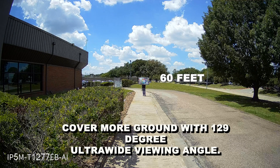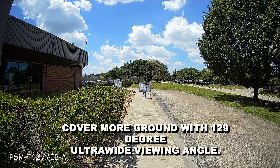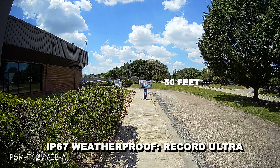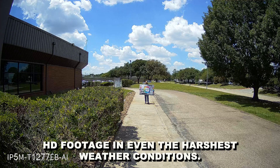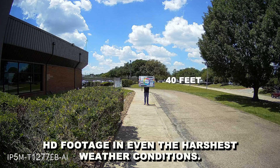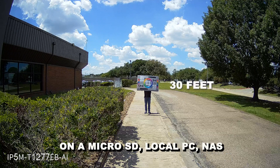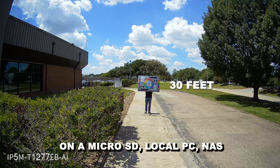Wide view angle — cover more ground with a 129-degree ultra-wide viewing angle. IP67 weatherproof — record Ultra HD footage in even the harshest weather conditions. Flexible storage — store videos on a microSD or local PC.